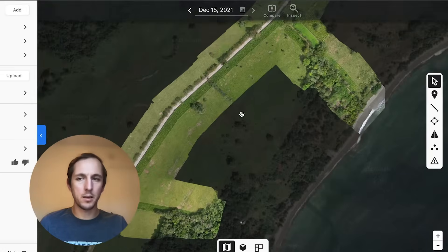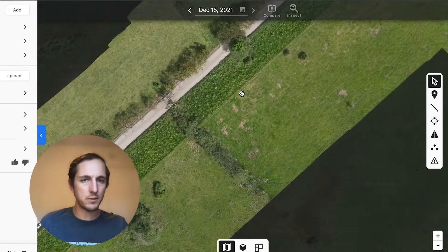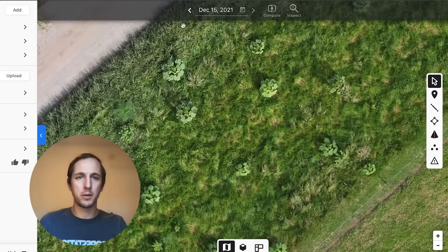Using different models and tools, we can measure the health of trees and elevations of sites. We can get a lot of data from the drones.